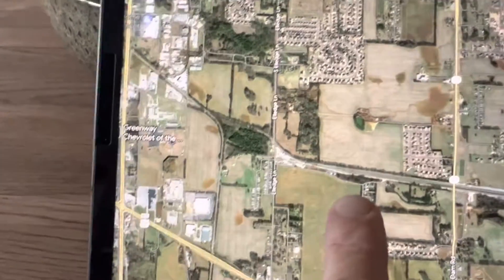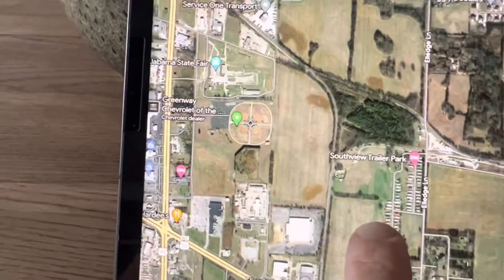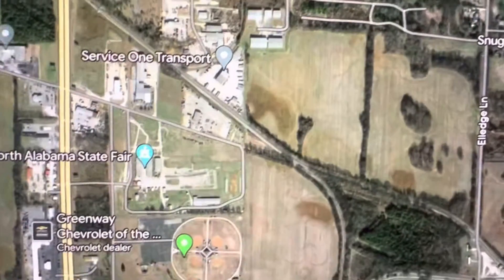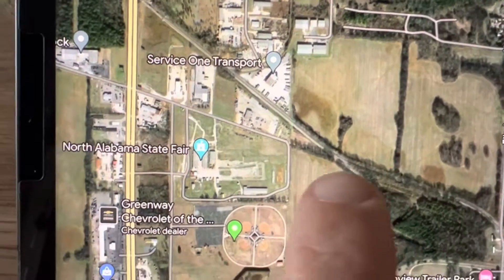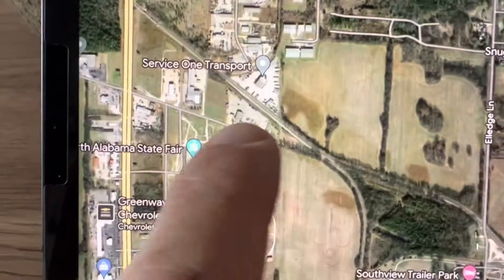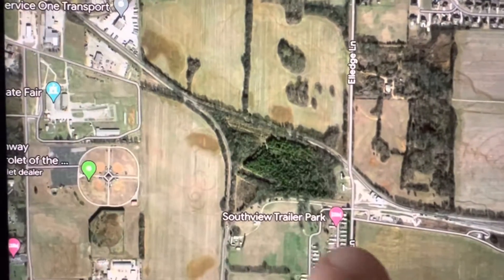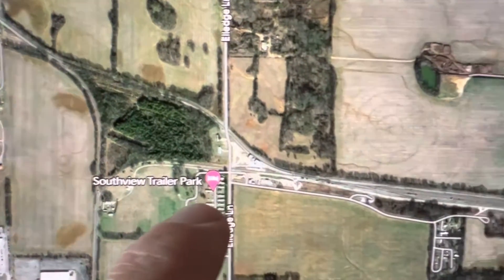This is Google Maps. Here's Norallet Junction, and you can actually see the old alignment — the railroad used to go straight into downtown Tuscumbia, but that's no longer there. There's Norallet Junction.